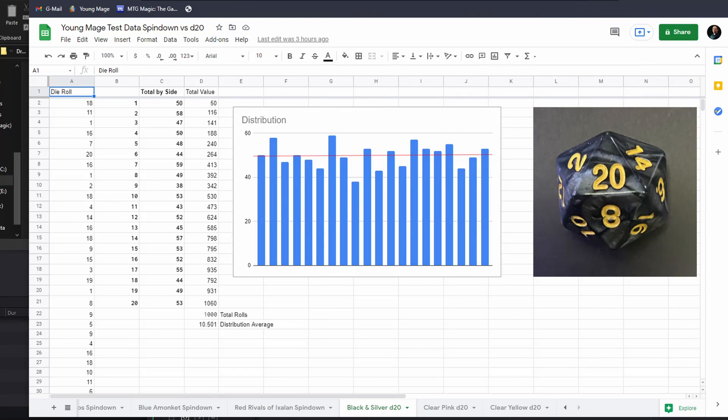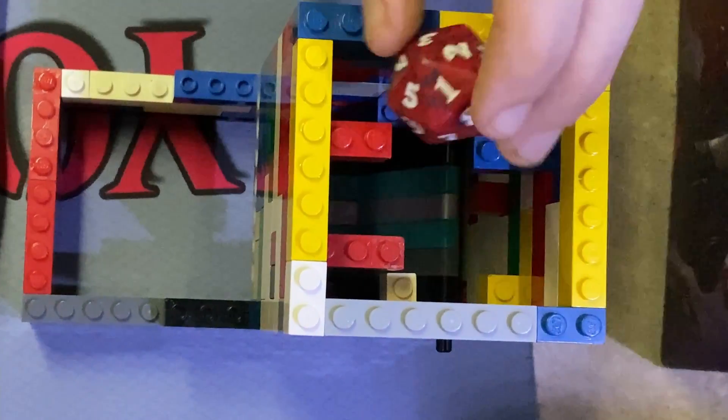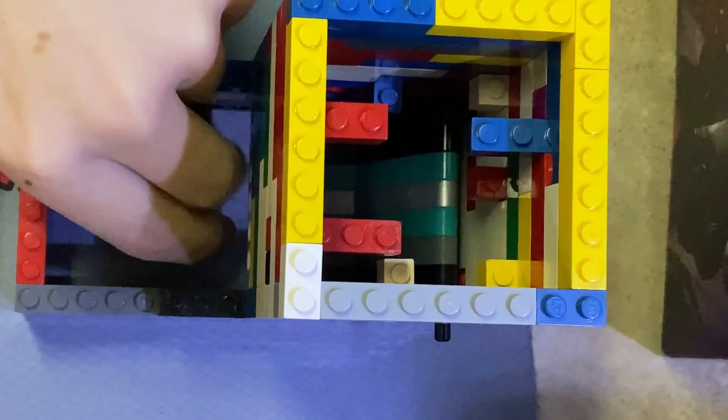Every regular d20 isn't more random than every spin-down. Our data really shows that each die is different and rolls differently over the course of a thousand rolls. If you want to be certain, you really need to roll a lot of times and see how it works.